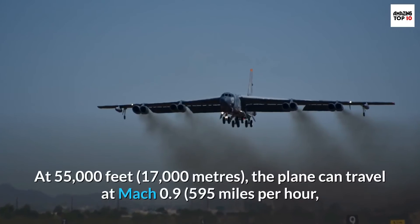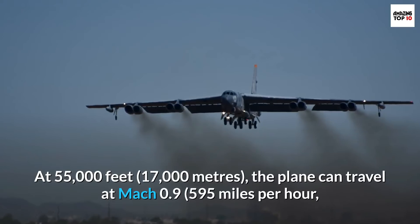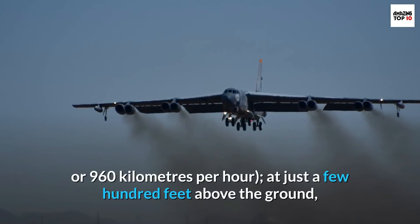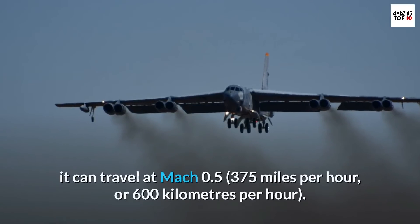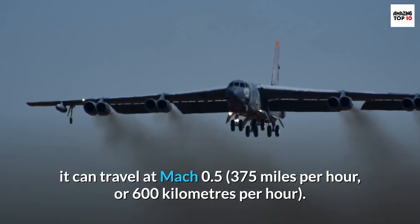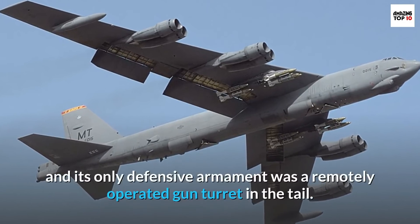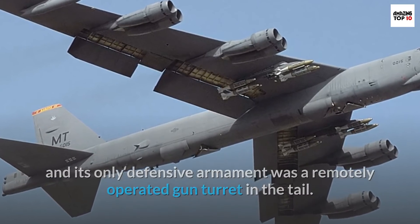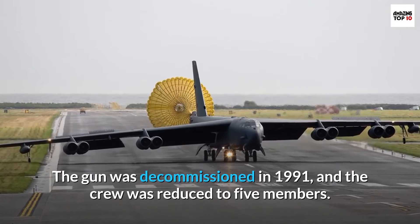At 55,000 feet (17,000 meters), the plane can travel at Mach 0.9, or 595 miles per hour (960 kilometers per hour). At just a few hundred feet above the ground, it can travel at Mach 0.5, or 375 miles per hour (600 kilometers per hour). It had a crew of six at first, and its only defensive armament was a remotely operated gun turret in the tail. The gun was decommissioned in 1991, and the crew was reduced to five members.